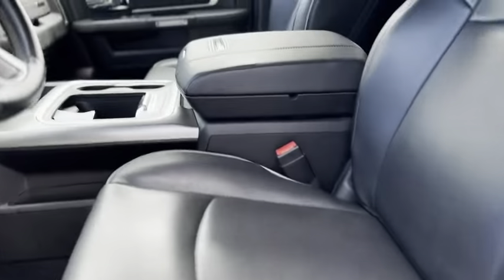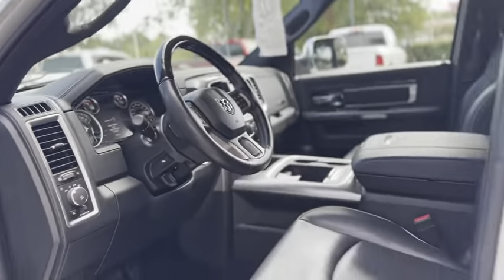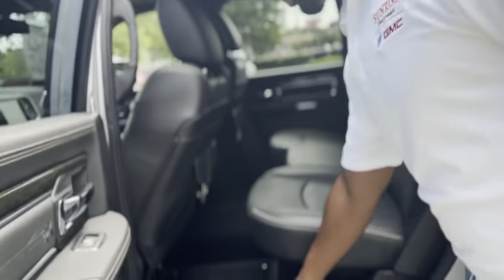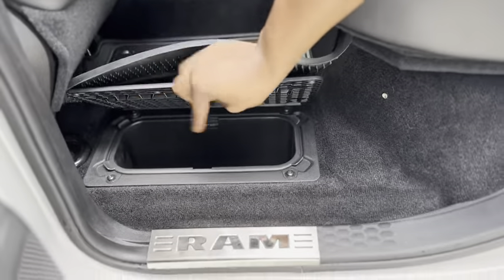I love the leather on the Limited — very clean interior. Ram does a nice job with the interiors. I love the back seat space along with the storage underneath here that you can use for storage or as a cooler right under here. That bin comes out so you can dump it out.